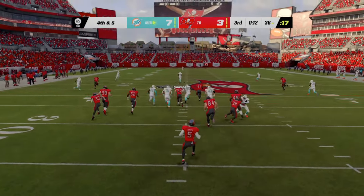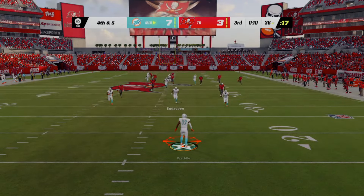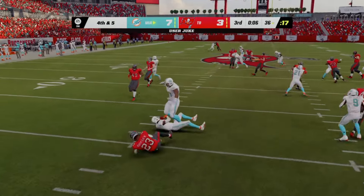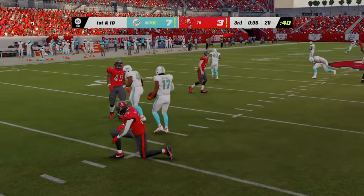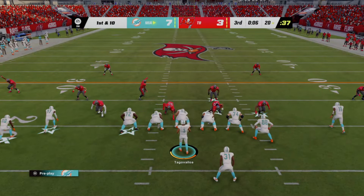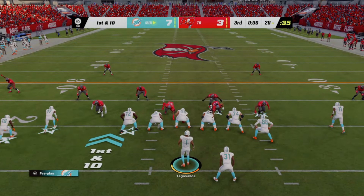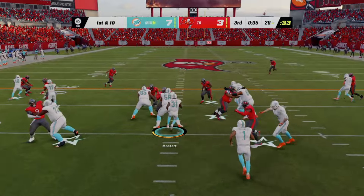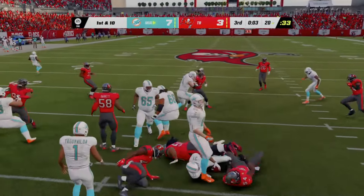Here's Tagovailoa to throw — and this pass broken up, contact well timed, and now fourth down. Tua departs and on is Jason Sanders and the Dolphin field goal unit. This one a 41-yard attempt — and Sanders pushed it to the right. No good. This will stay a four-point game.